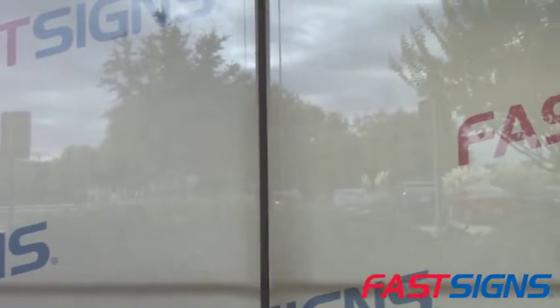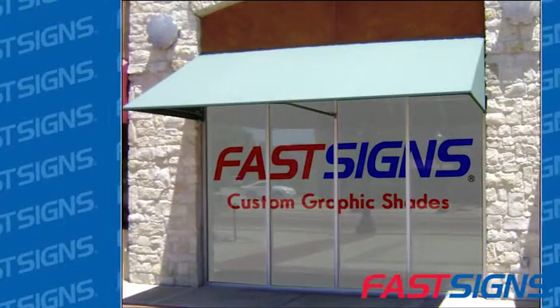These particular window shades are printed on a special fabric so that you can still see out when the shade is down. Roller shades are ideal for blocking the sun and heat and offer limited UV protection.